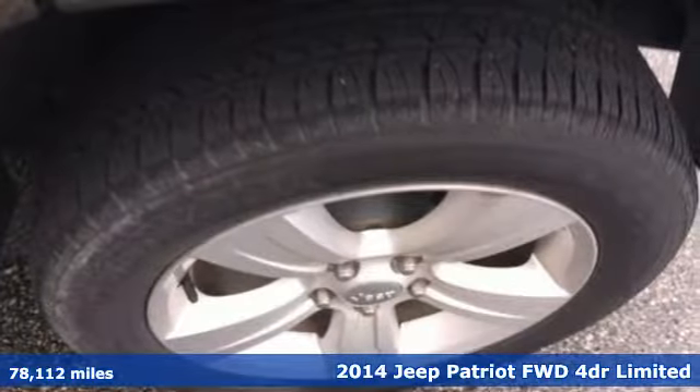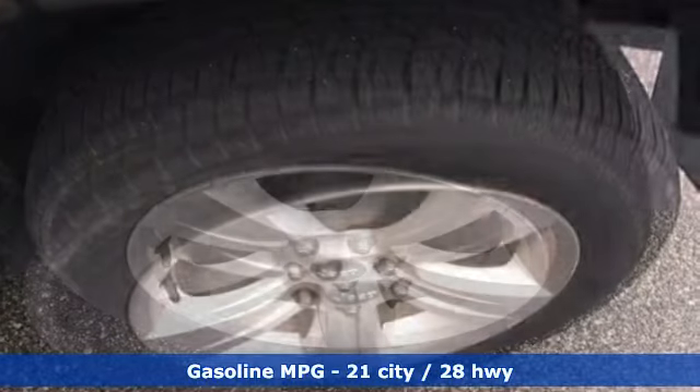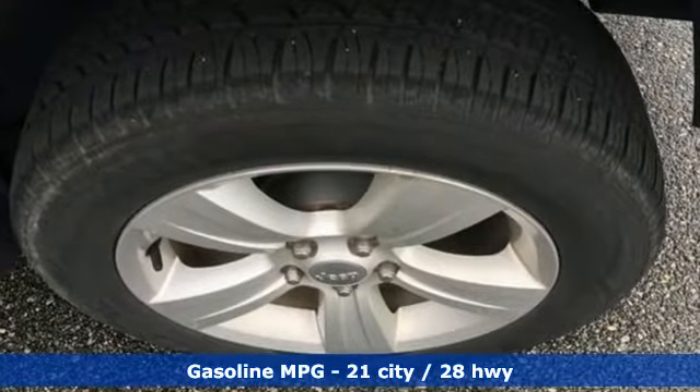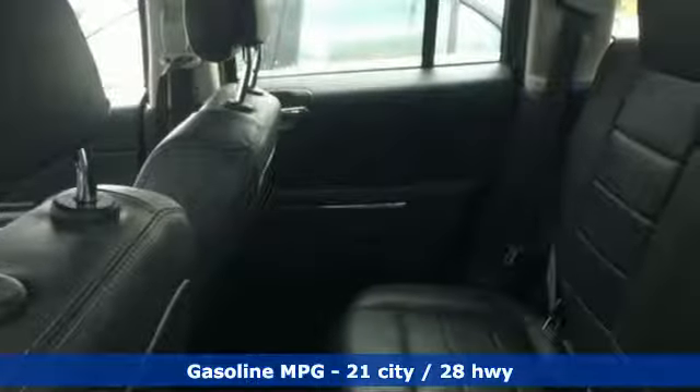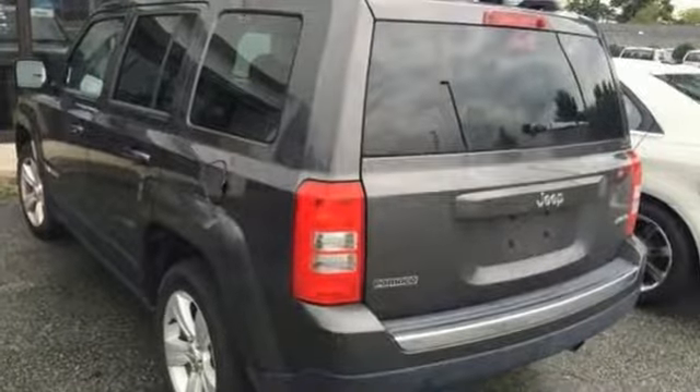It's well equipped with features you need: external memory control, power heated mirrors, front heated leather bucket seats, auto dimming rear view mirror, and remote engine start.